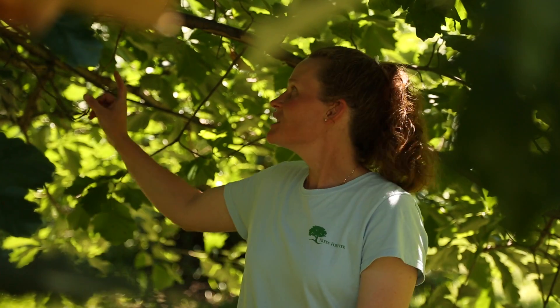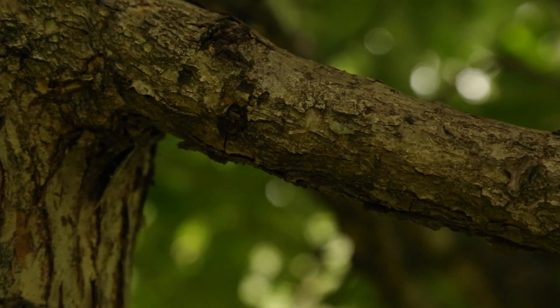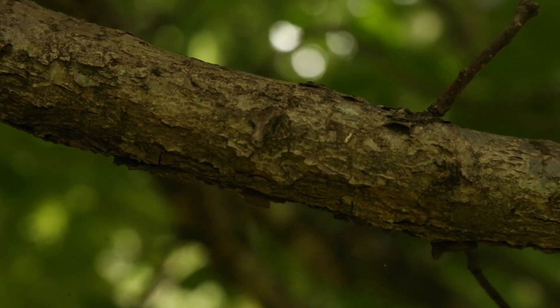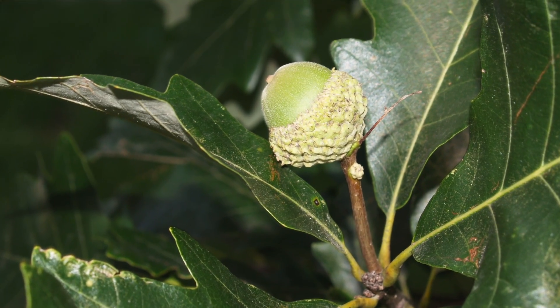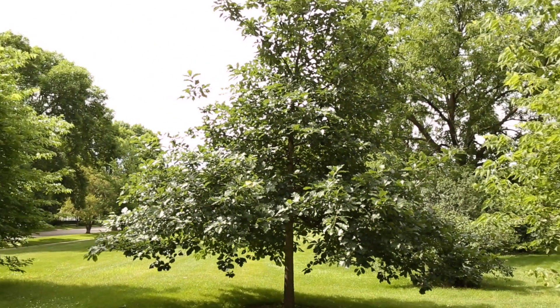Swamp white oak has interesting peeling bark and can be used in a variety of settings including very wet areas. Their acorns feed turkey, deer, raccoons, and squirrels. Oaks as a group also help support over 500 species of native butterflies and moths.